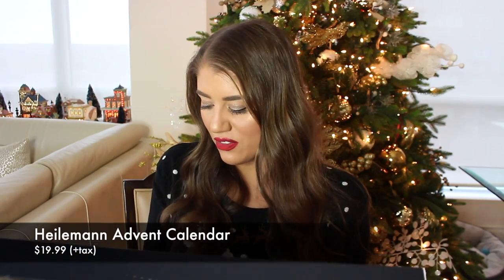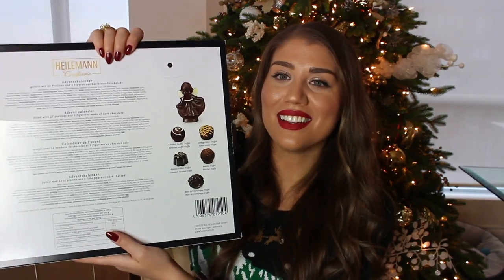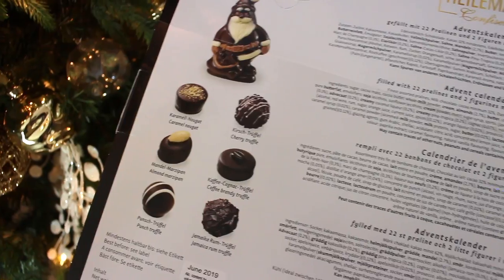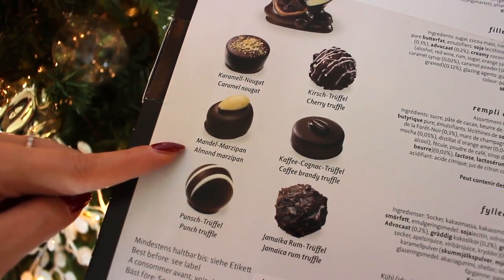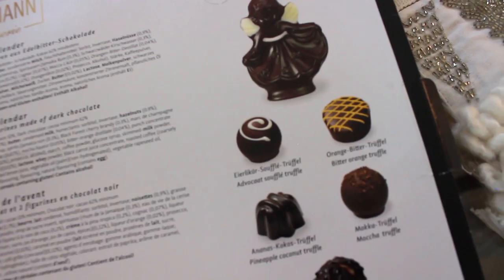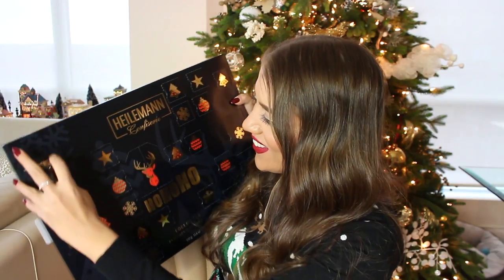I got this German chocolate because it has gourmet truffles! The flavors include — with names in both English and German — caramel nougat truffle, deluxe Santa Claus and angel chocolates on day 6 and day 24, cherry truffle, almond marzipan, coffee brandy truffle, punch truffle, Jamaica rum truffle, advocaat soufflé truffle, bitter orange truffle, pineapple coconut truffle, mocha truffle, and champagne truffle. This one is super exciting — I have no idea what's going to be inside day one.